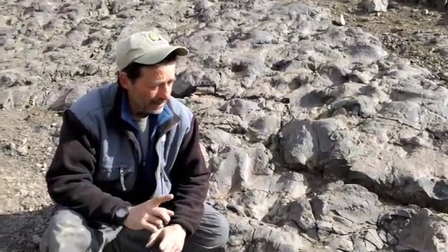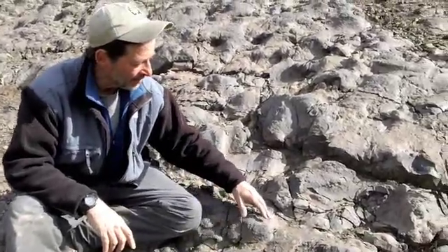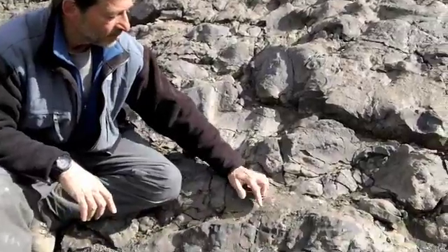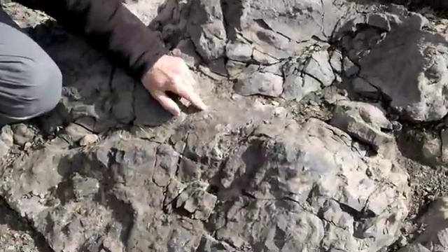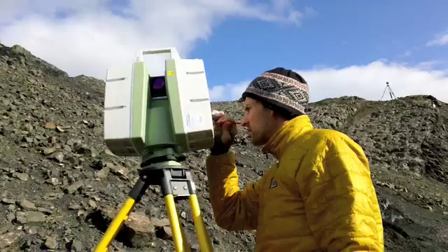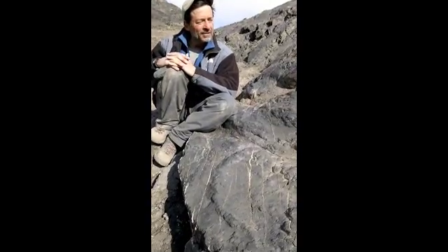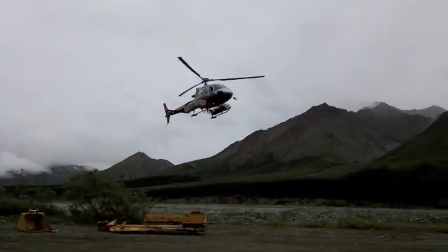We know other animals were here because right near these tracks are a couple of fossil bird footprints — here's a toe, here's a toe, here's a toe, here's a toe. There are examples after examples after examples of fossil poop on this surface.